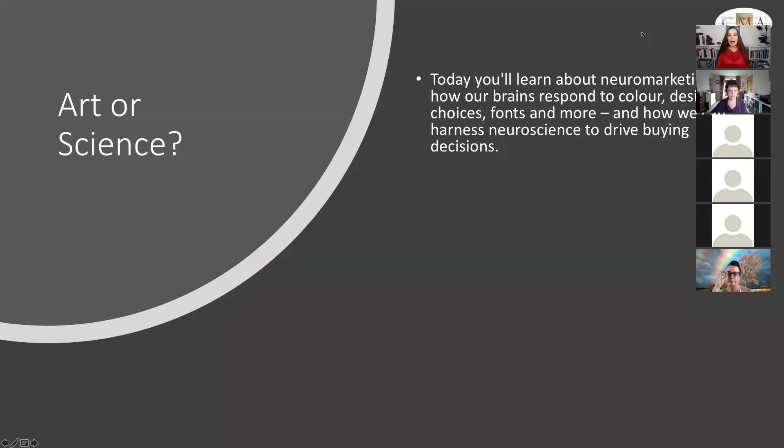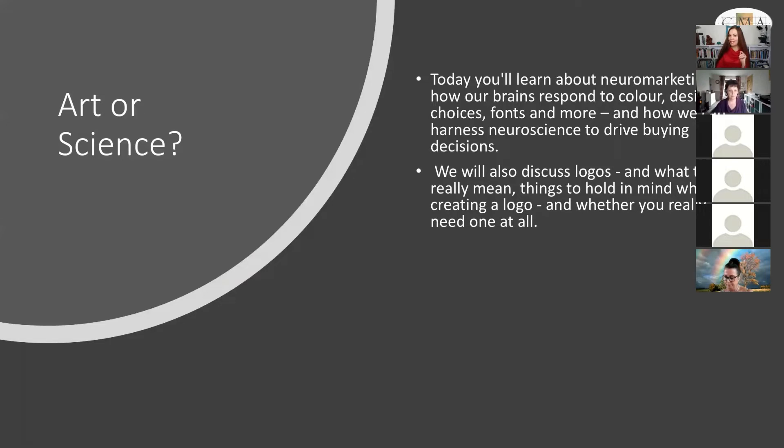Today you're going to learn about neuromarketing — how our brains respond to colour, design choices, fonts, and more — and how we can harness neuroscience to drive buying decisions. This presentation straddles the world of complementary medicine, marketing and sales, design, and neuroscience, so I'll be using certain words in certain ways and will describe what those terms translate to for our industry.